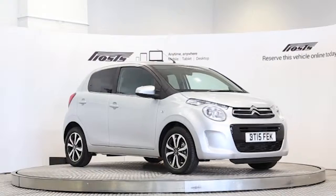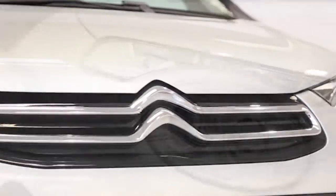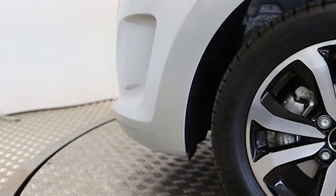Here we have a 2015 registered 5-door Citroën C1 new model Flair PureTech with a 1.2 litre manual transmission petrol engine. The car is finished in gallium grey.